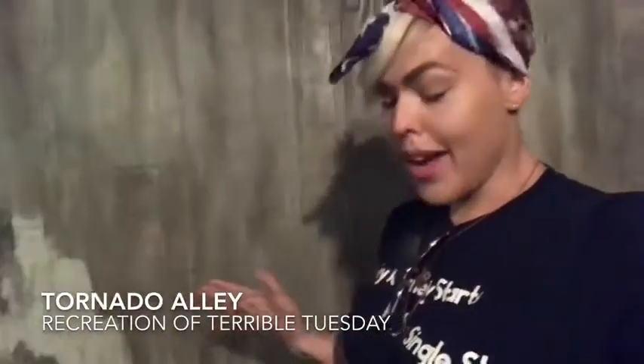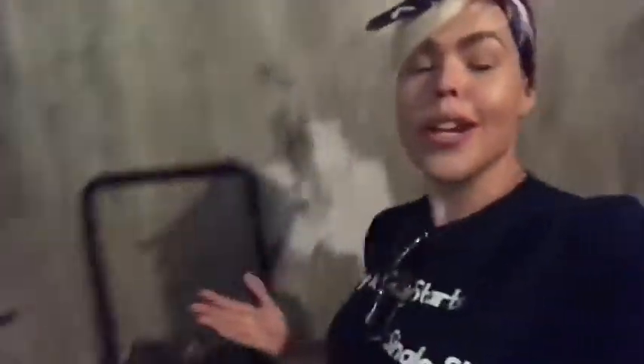Inside the Tornado Alley exhibit, you can actually watch something about Terrible Tuesday, which is an absolutely horrific tornado that happened in the North Texas area and Southern Oklahoma area. You'll be sitting inside a cellar and actually experience the entire feeling of what it was like on that day, as told by some of the different witnesses. So come on in, enjoy a nice little sit-down theater and learn some.